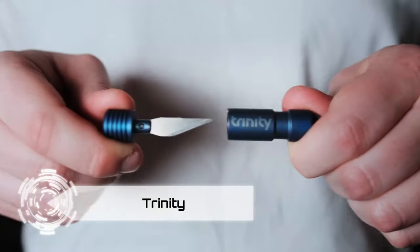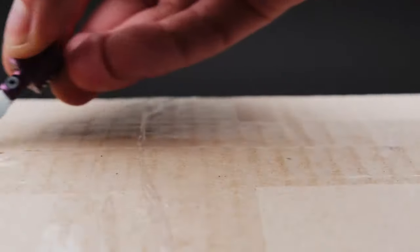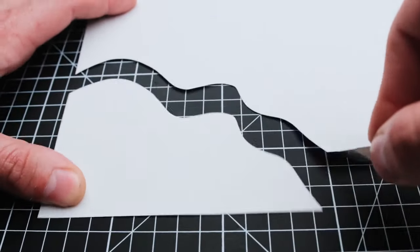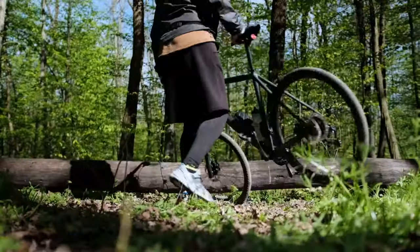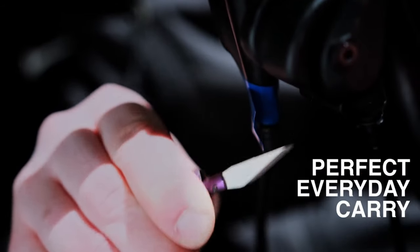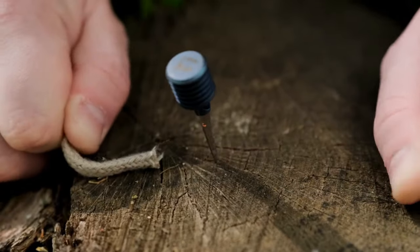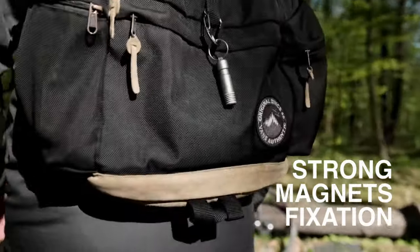Introducing Trinity, the quick-release magnetic knife that adds a touch of psycho-chic to your cutting endeavors. Compact, lightweight, and portable, Trinity is your go-to cutting tool for all occasions. Its convenient size allows you to carry it on your keys or wear it stylishly around your neck. With a range of cool color combinations like stone gray, neon purple, and cobalt blue, Trinity is not just a tool — it's a fashion statement.